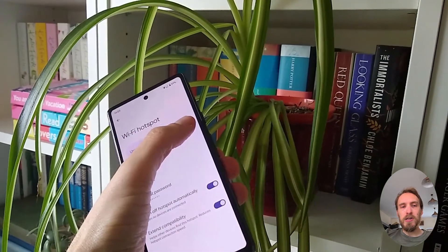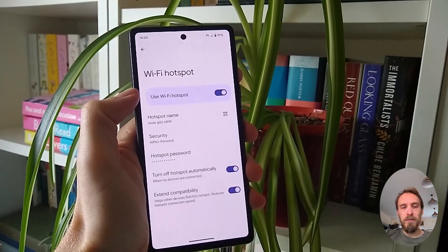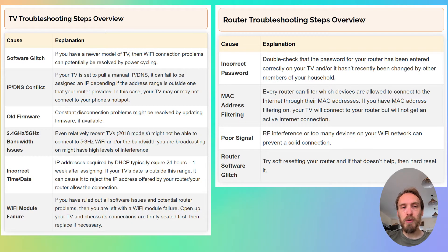If your TV connects to your phone hotspot and can access the internet through your phone — assuming you've got mobile data switched on — then you can assume the problem is with your router and not your TV. If your TV will not connect to your phone hotspot, then you either have a software issue with your TV or a hardware problem with the Wi-Fi card. Depending on the results of this test, follow the router troubleshooting steps or the TV troubleshooting steps.